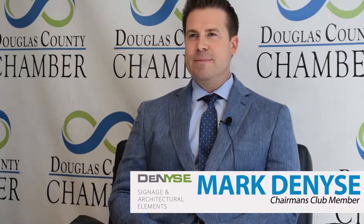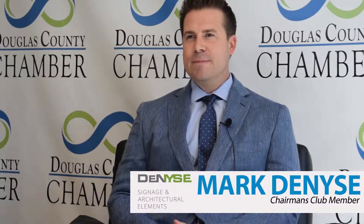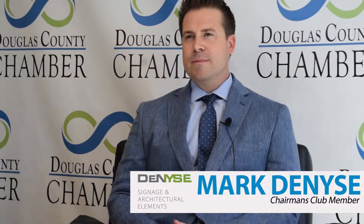Thank you Mark for taking a second out of your day to tell us a little bit about your company and as a member of our Chairman's Club. To get started, tell us your name, your company, and how long you've been there.